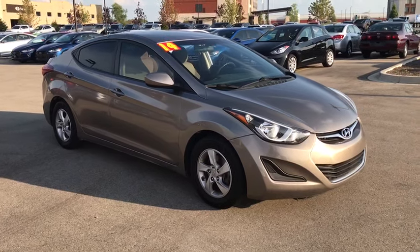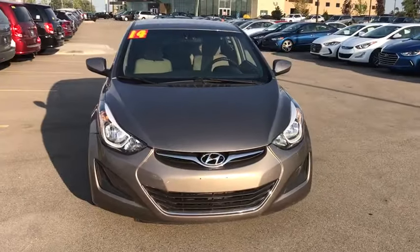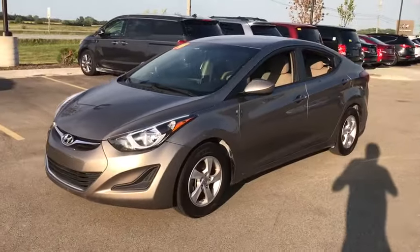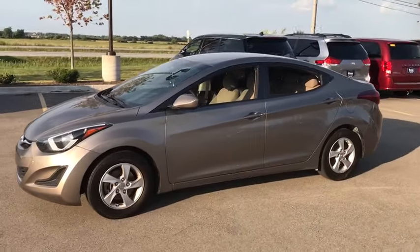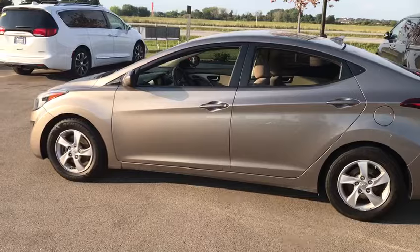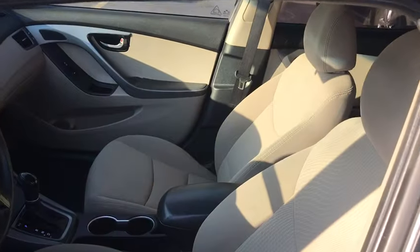Stop by and take a look at the 2014 Hyundai Elantra. The Elantra boasts the most interior room in its class and gets an exceptional 35 mpg. With its luxurious standard features, the Elantra is an easy choice. This vehicle has less than 105,000 miles. Here are some of this vehicle's great options.